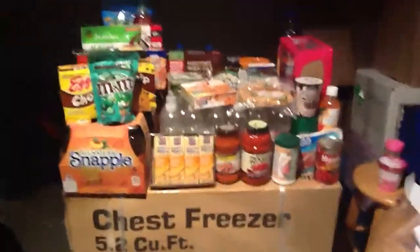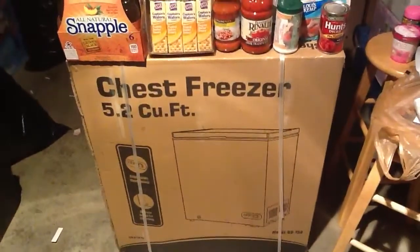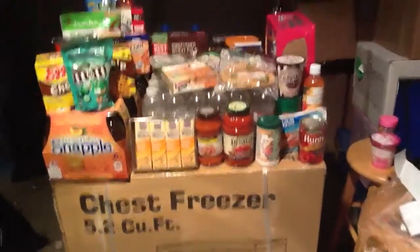Even the International Delight Iced Coffee was basically free — it was $2.49 and there was a $2 off coupon in the booklet, making it just 49 cents. So for about $182 for everything you see here, including the freezer and even water, it's a pretty awesome deal. I'm very excited. Everybody have a great evening!